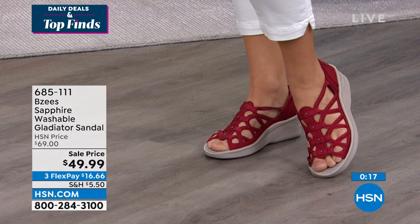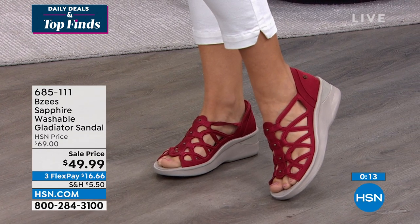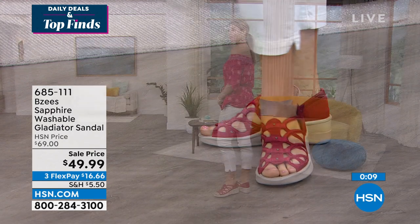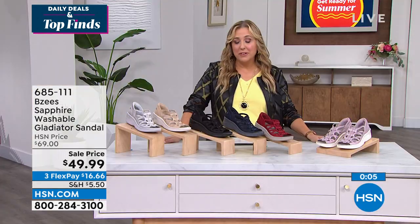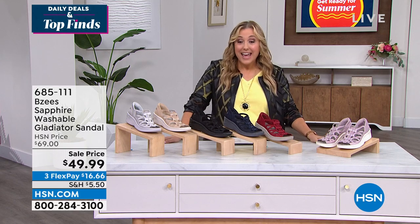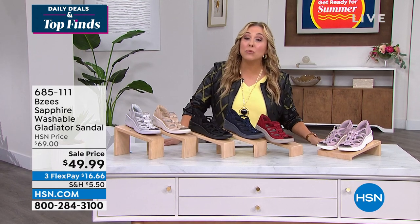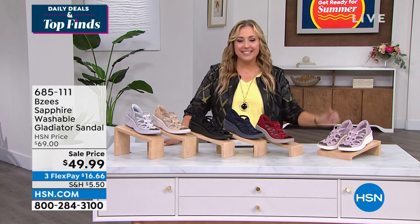This is the shoe to buy now, wear now, sport it around summertime. Because they're washable, you don't have to worry about them getting wet — that's what they're made to do. Our time is up, but thank you so much, April. Love the Beezys, love the sale price. Item number to order: 685-111. Don't forget to use FlexPay — $16.66.